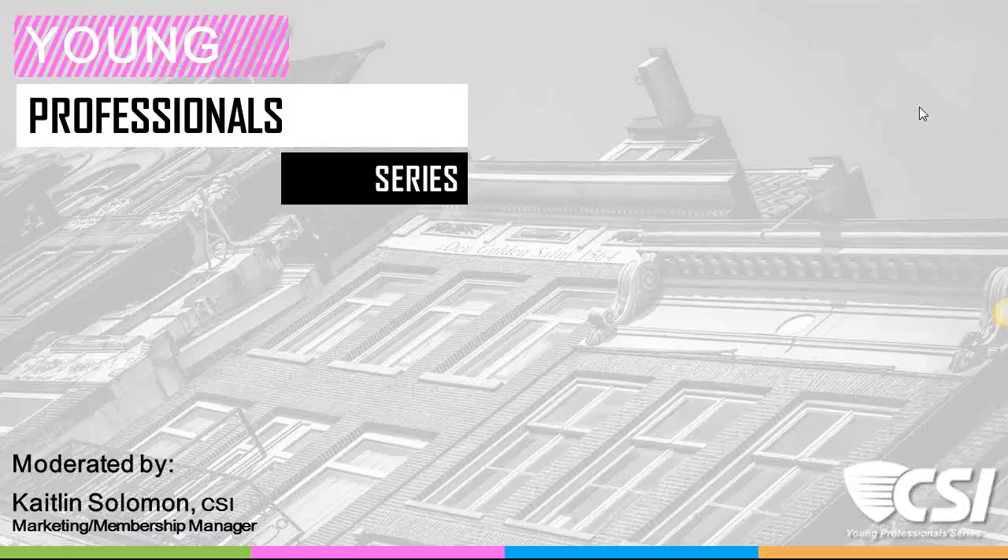I am Kate Solomon, CSI's Marketing Membership Manager, and really glad to have you guys on today's call.